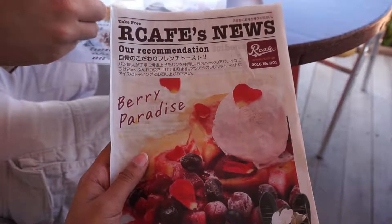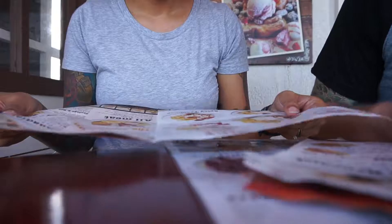Their menu is printed on these cute little newspaper looking things, although it's a bit annoying when it's windy outside.